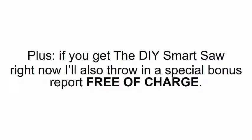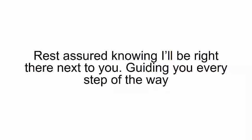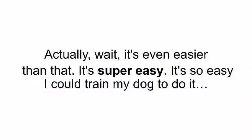Plus, if you get the DIY Smart Saw right now, I'll also throw in a special bonus report free of charge. I put together a short video guide that shows you exactly how to use your Smart Saw and create the designs you want. I call it 101 Woodworking. Rest assured knowing I'll be right there next to you, guiding you every step of the way when you print your first projects. This step-by-step manual makes woodworking easier than checking your email — actually, it's even easier than that. It's super easy. It's so easy I could train my dog to do it.